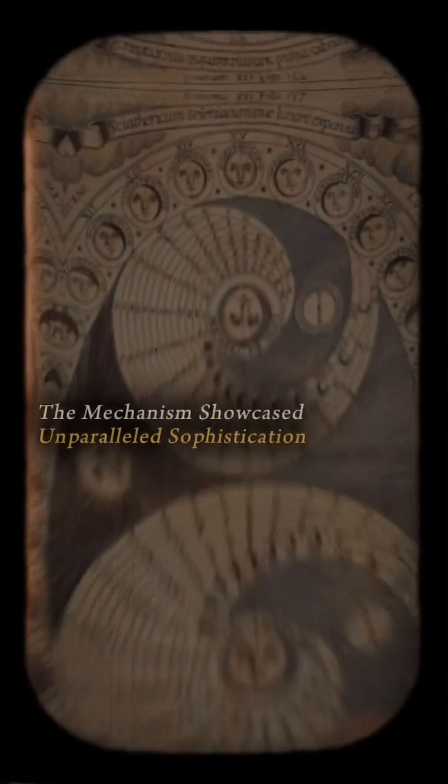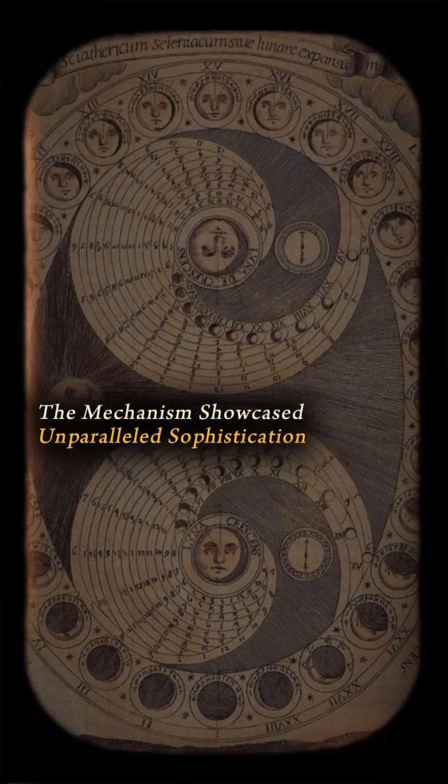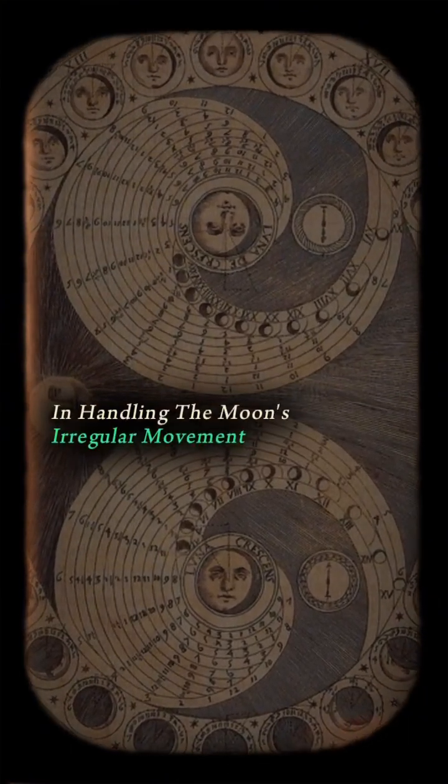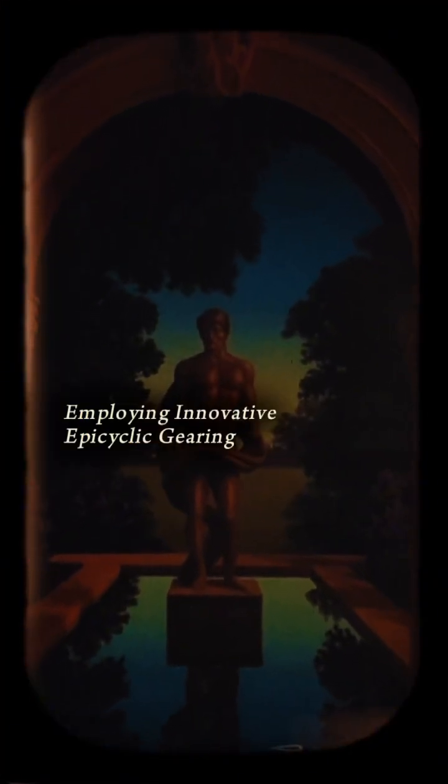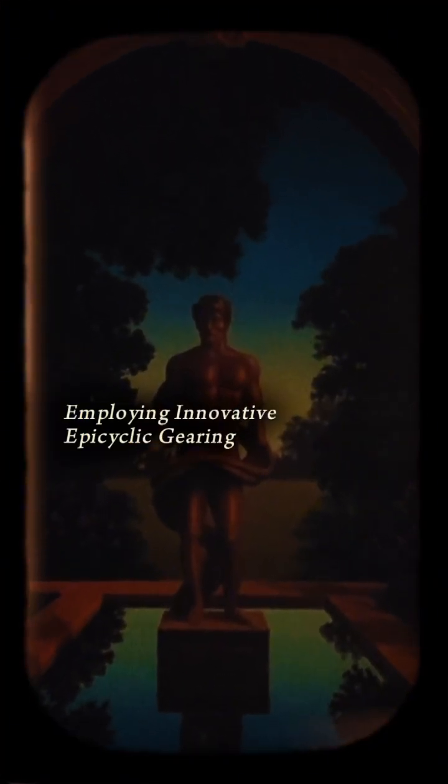Beyond its apparent functions, the mechanism showcased unparalleled sophistication in handling the moon's irregular movement, the first anomaly, employing innovative epicyclic gearing and a slot and...